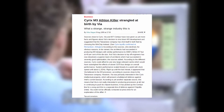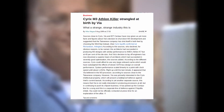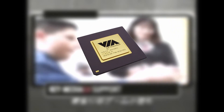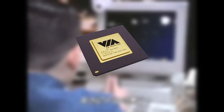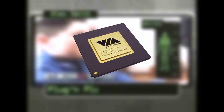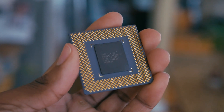VIA acquired Cyrix, minus the MediaGX department — that was National Semiconductor's baby. They scrapped Cyrix's tech and hired Centaur Technology to develop the new SAMUEL and SAMUEL 2 cores, and renamed the lineup from Cyrix 3 to just C3. And that's where my VIA CPU from eBay comes in: the C3-1 GigaPro.